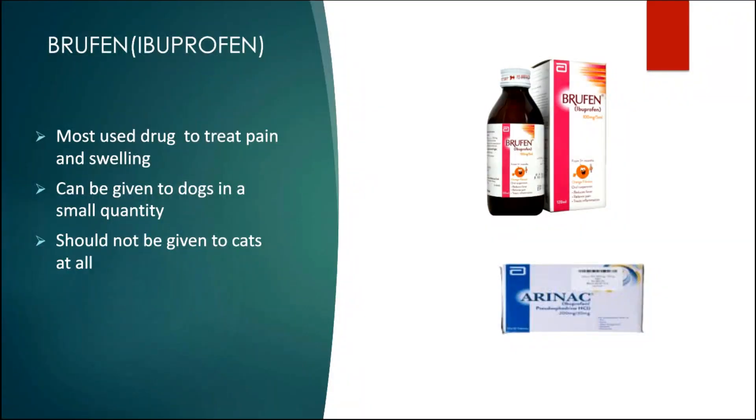The second drug is Brufen, again the most commonly used drug to treat pain and swelling in humans. This drug can be given to dogs in small quantities but should not be given to cats at any cost. We have heard from some cat owners that they treated their cats using Brufen and nothing bad happened — well, you should be thankful. This doesn't mean the drug is not life-threatening. We will provide scientific proof at the end of the video.